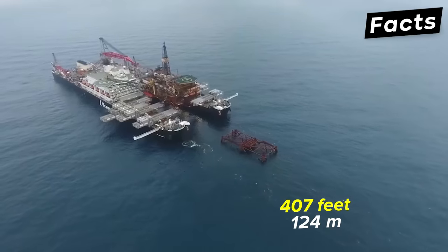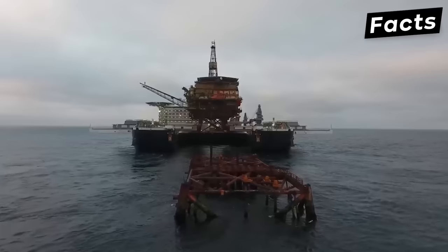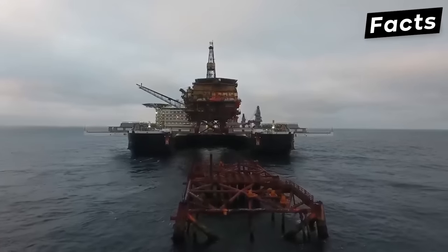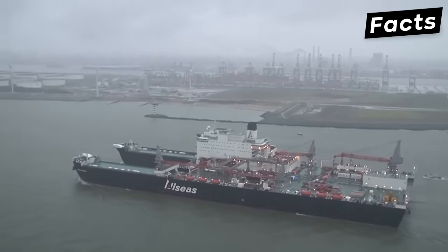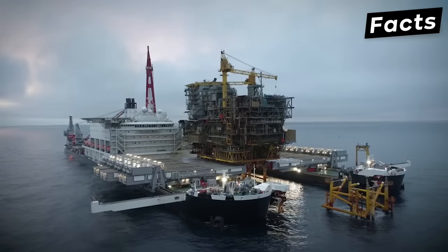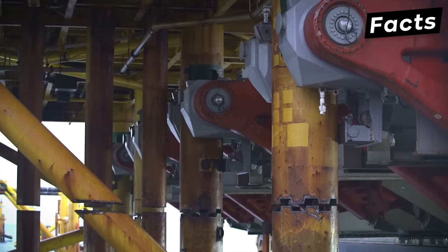Because of its astounding weight, the Pioneering Spirit has 12 Rolls-Royce thrusters, each producing 6,050 kilowatts of power. This allows the ship to reach a speed of up to 14 knots. The main purpose of this giant vessel is to help lift heavy parts and aid in the construction of oil and gas platforms.